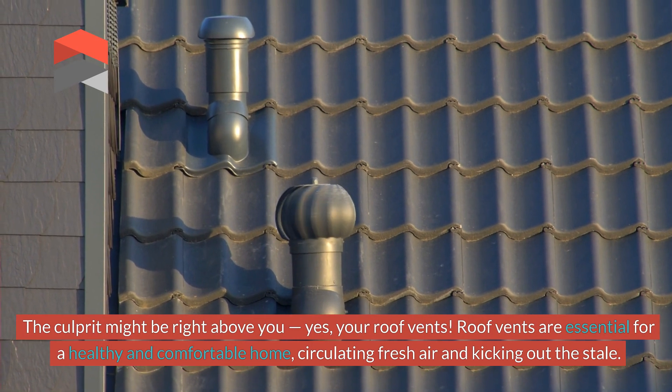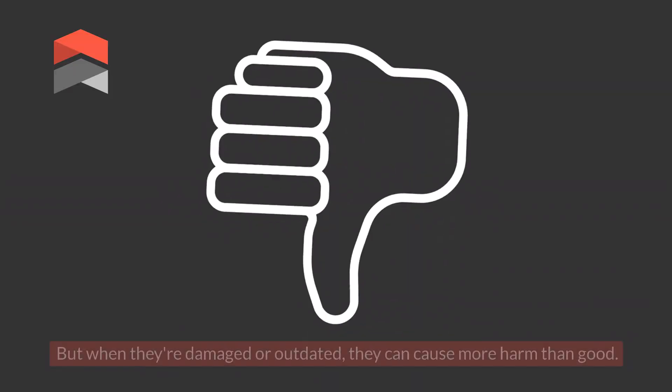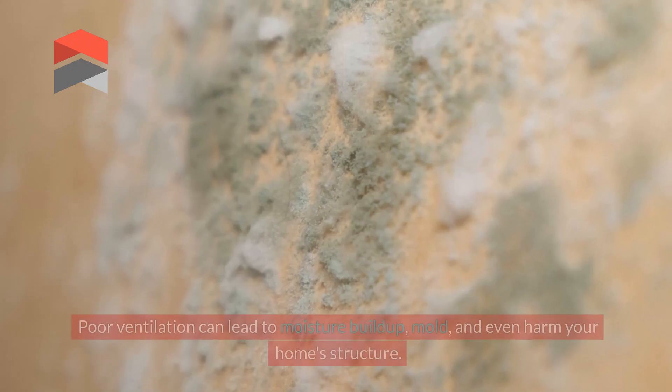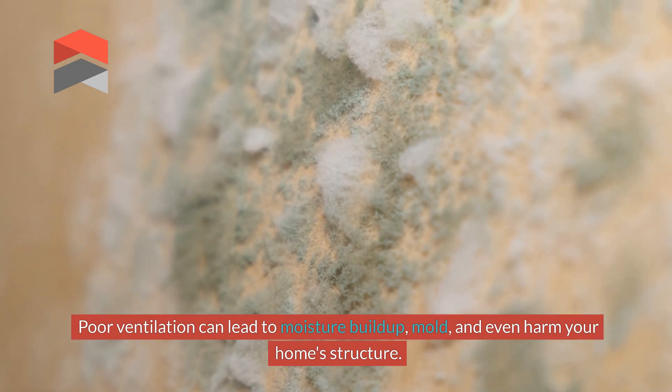Roof vents are essential for a healthy and comfortable home, circulating fresh air and kicking out the stale. But when they're damaged or outdated, they can cause more harm than good. Poor ventilation can lead to moisture buildup, mould, and even harm your home's structure.